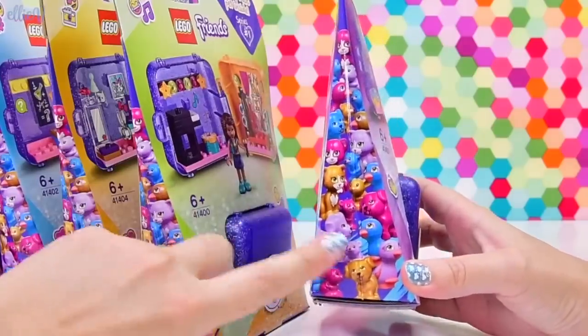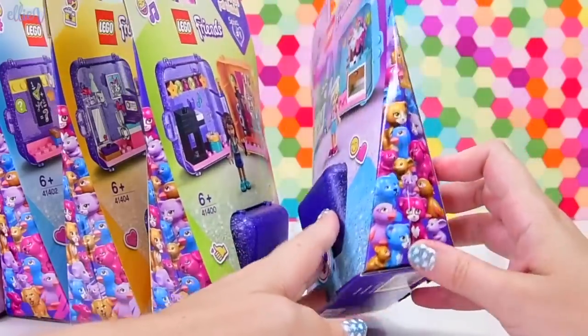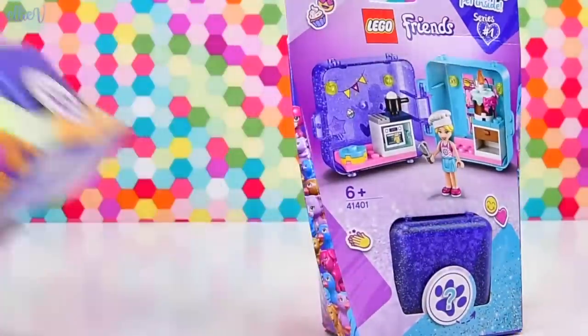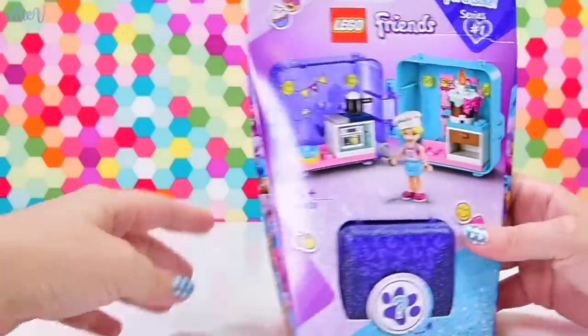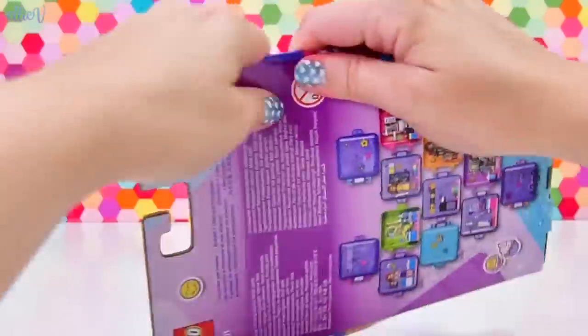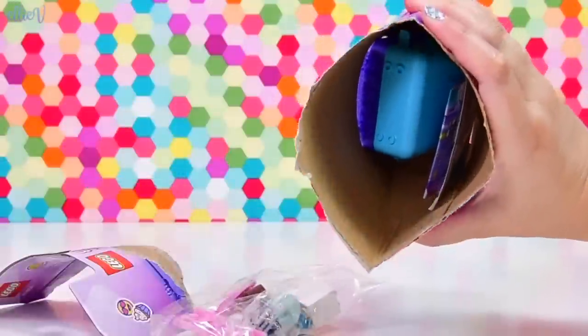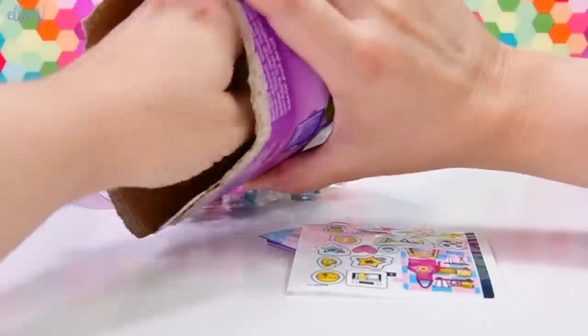I didn't notice this before. So these must be the colours that the surprise pets can come in. I wonder which one I'm going to get. This is exciting — there's a pink kitty! But Millie's going to want a gold kitty. Surprise toys are the worst. What if we don't get the surprise that we want? Doesn't matter. We're just going to make do with what we get. It will always be exciting.